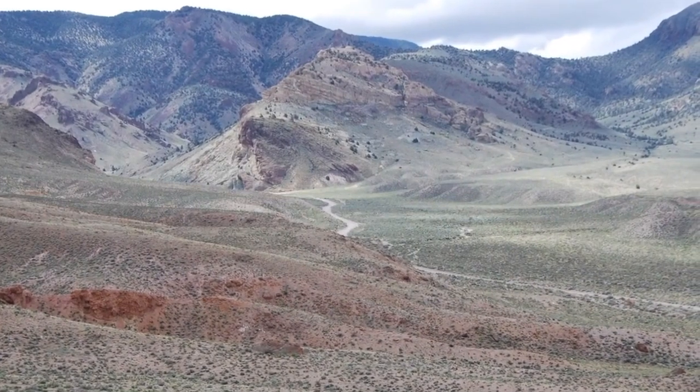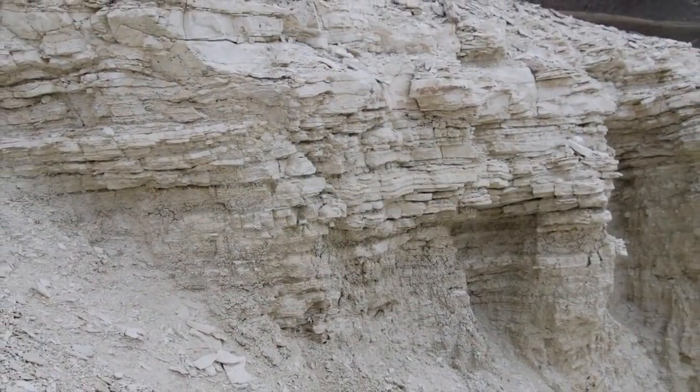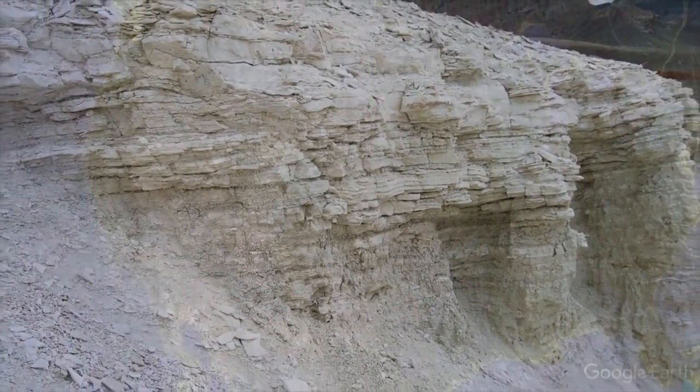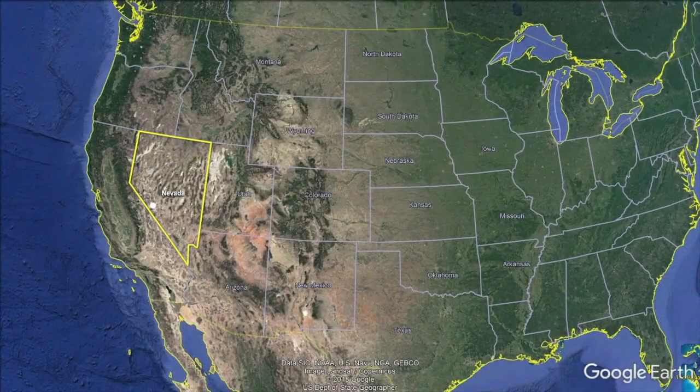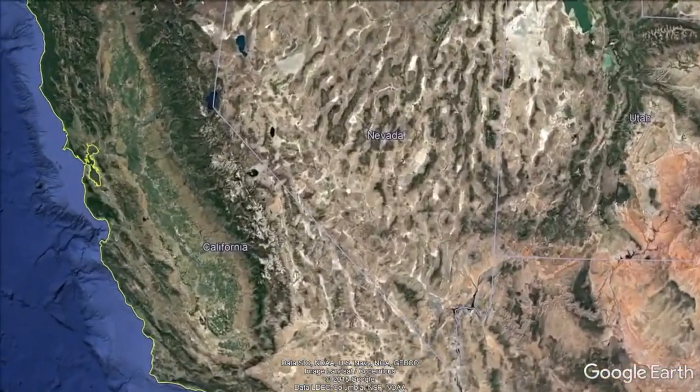We are excited to take you on a visual tour of our cornerstone project, Rhyolite Ridge, a large and shallow sedimentary lithium boron project located in southern Nevada, midway between Reno and Las Vegas.